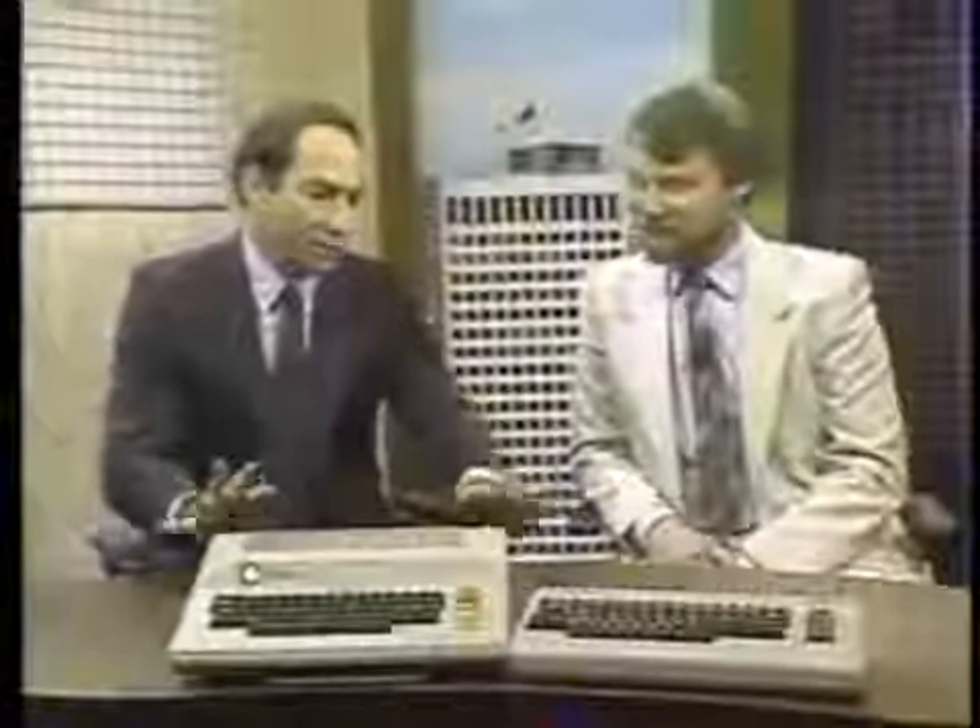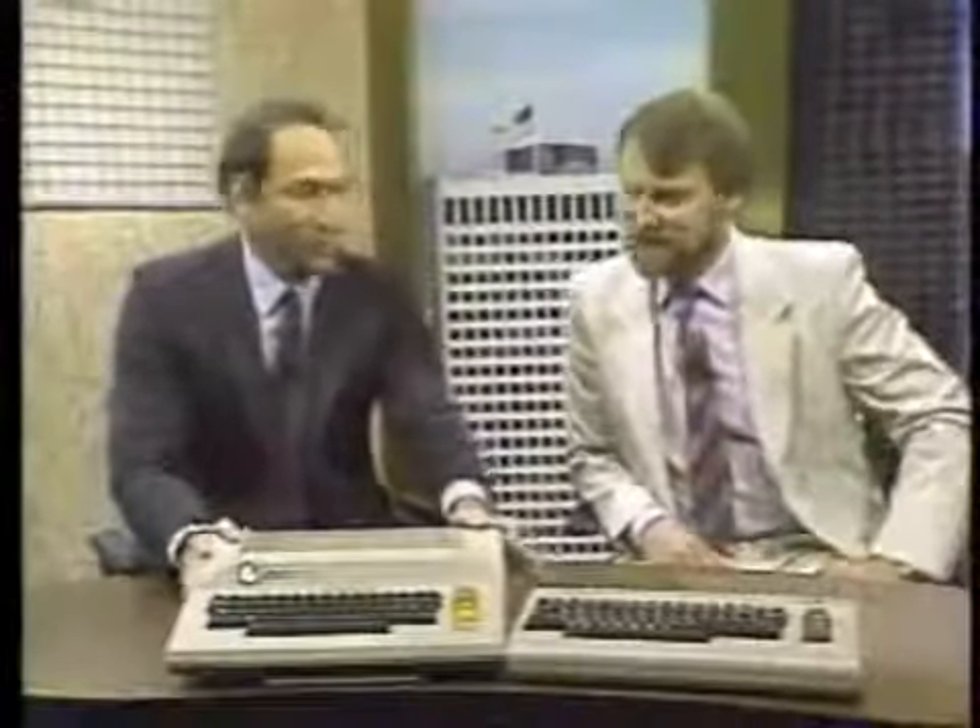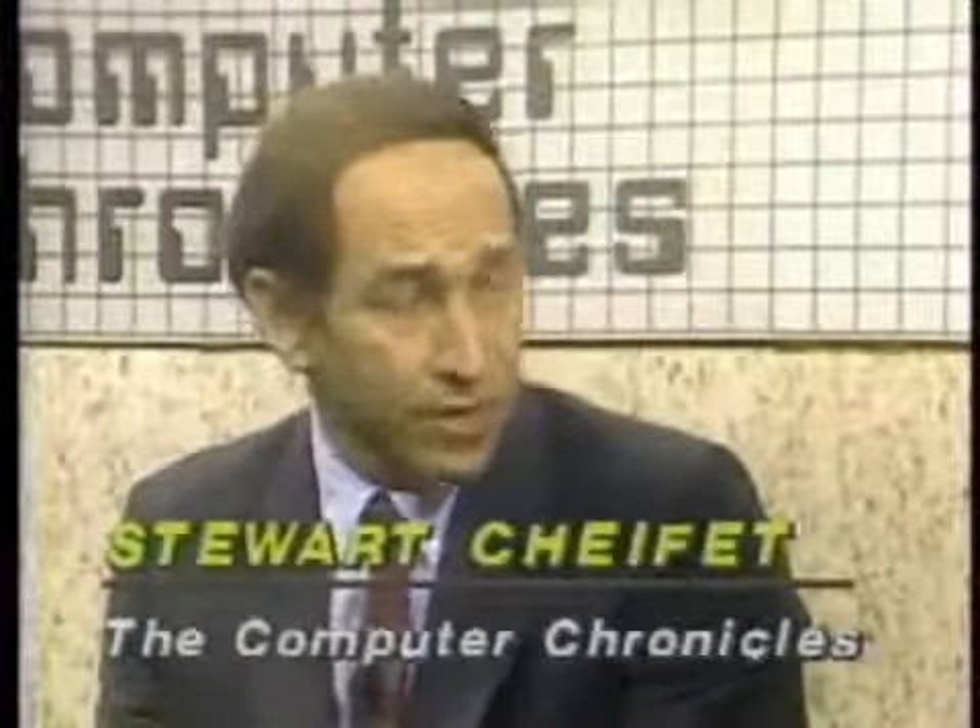Welcome to the Computer Chronicles. I'm Stuart Chiffey, and this is Gary Kildall. These two rather old-looking computers are really just about a year old — the Commodore 64 and the Atari 800. These represented the battle between the low-end manufacturers just about a year ago. The 64 was very successful. The 800 was really the last machine before Jack Tramiel took over Atari. Today the battle is different: there's the Commodore Amiga and the Atari 520ST — very sophisticated machines that have received lots of critical praise, but people are trying to figure out what you do with them. Is this another case of computer technology in search of a market?